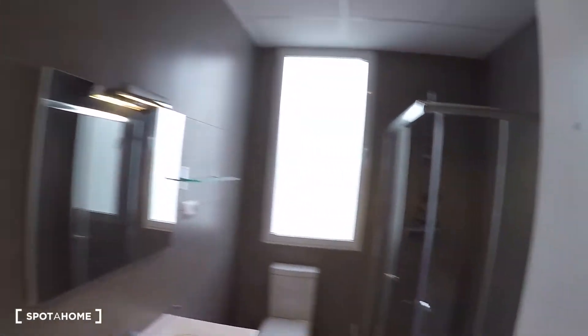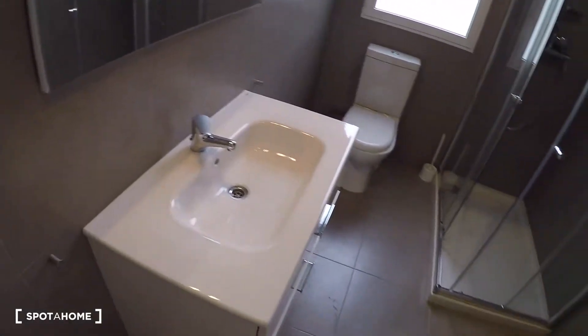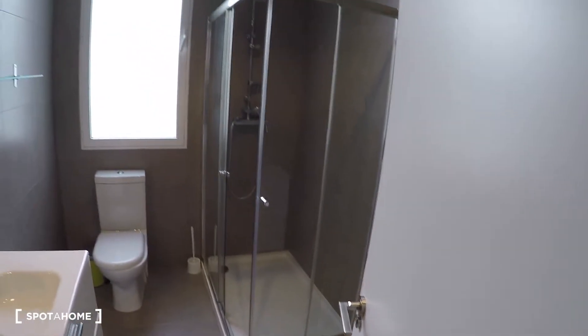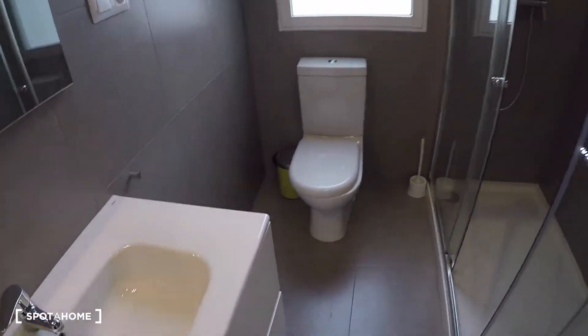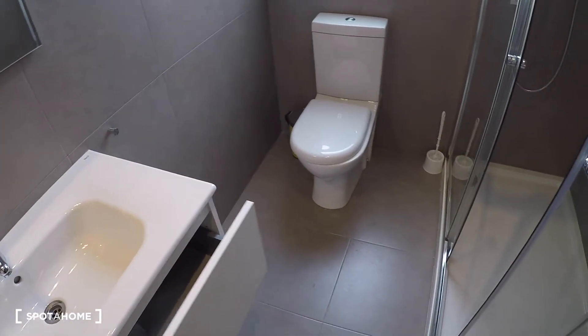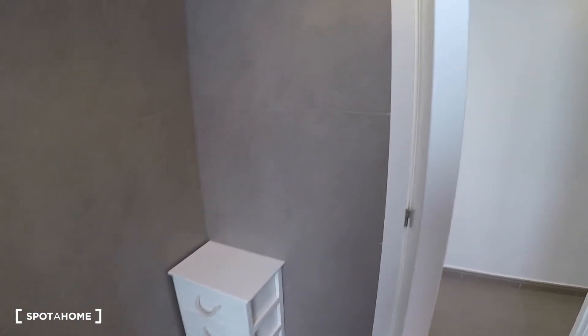Next door here on my right is bathroom number one. In this bathroom we have a sink, a mirror, some storage here in these drawers, a toilet, a shower, and some drawers there.